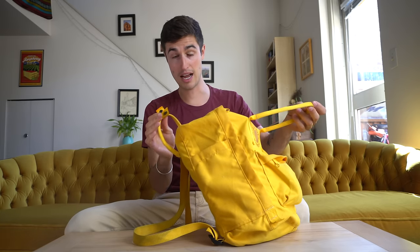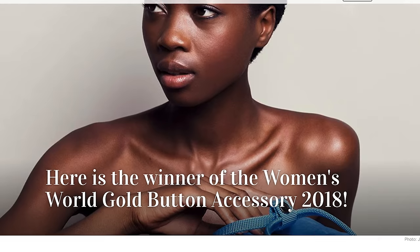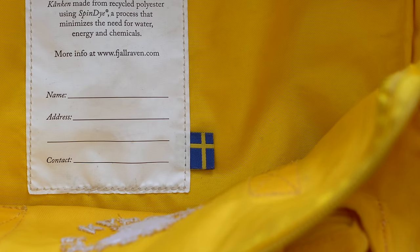This absolutely timeless look, which by the way hasn't changed in the over 40 years since it was originally designed, actually won them the Gullnoppen Accessory Design Prize in 2018 and has since become a bit of a cultural icon within Swedish culture. While researching for this video, I learned that in some cases these backpacks can be handed down through generations.